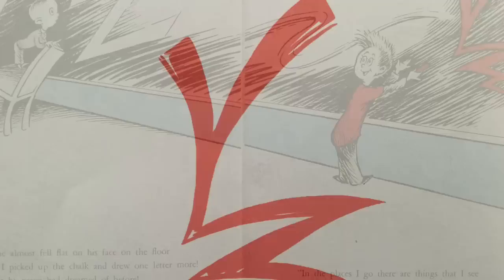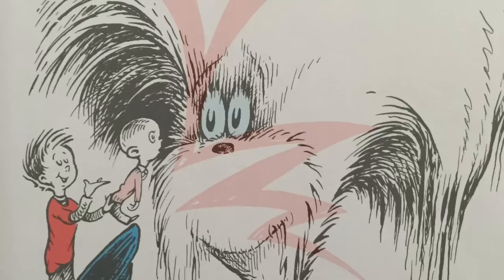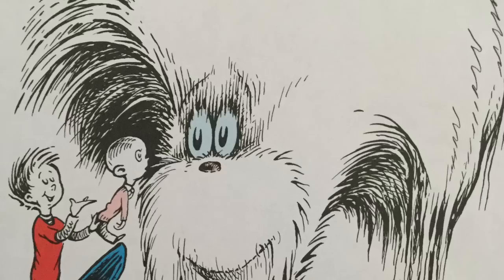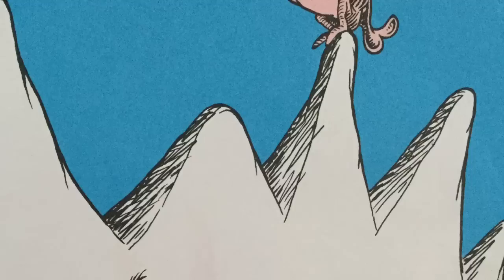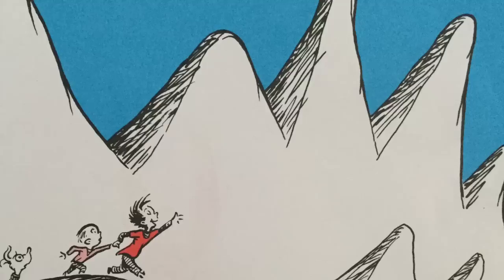My alphabet starts with this letter called YUZ. It's the letter I use to spell YUZ-A-MA-TUZ. You'll be sort of surprised what there is to be found once you go beyond Z and start poking around. So on beyond zebra, explore like Columbus, discover new letters, like WUM is for Wumbus, my high-spouting whale who lives high on a hill, and who never comes down till it's time to refill.